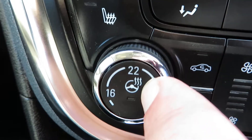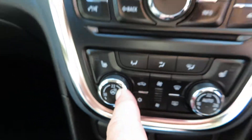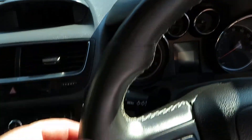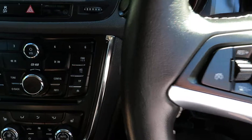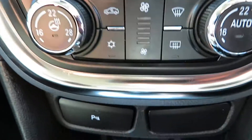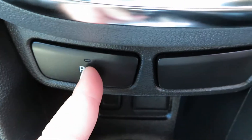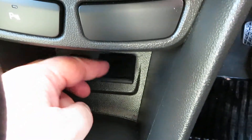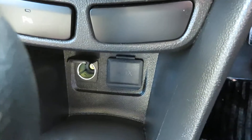There's also a heated steering wheel — in winter you put that on and the steering wheel warms up nicely from either side. Below that are the parking sensor controls, a USB port, an auxiliary port, and a power point.